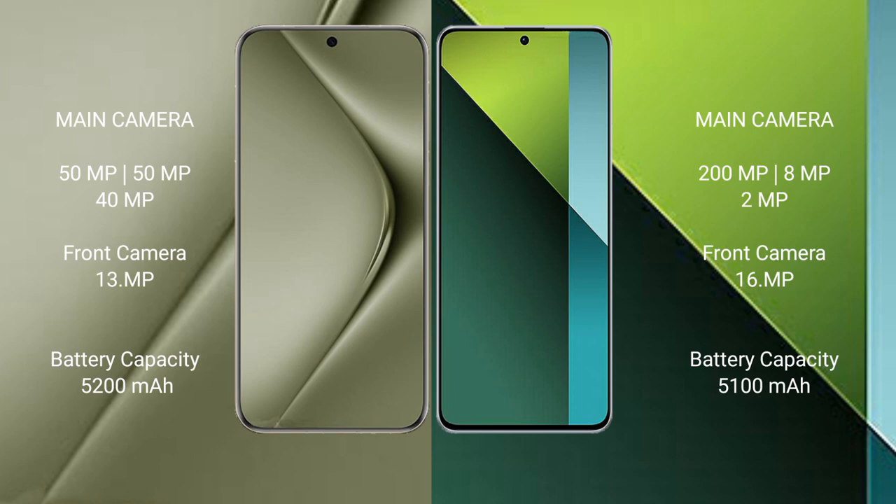Huawei Pura 70 Ultra has a 5200mAh battery with 100W fast charging support. Redmi Note 13 Pro has a 5100mAh battery with 67W fast charging support.